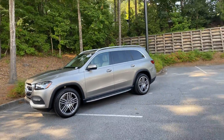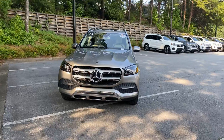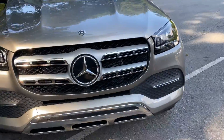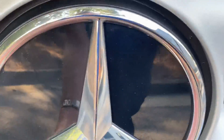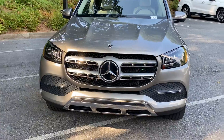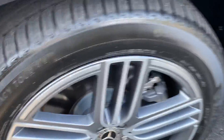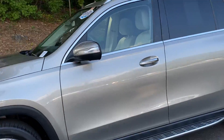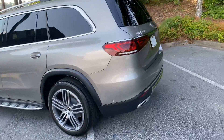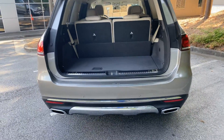We'll go around the exterior here — very sleek. You'll notice the emblem here is slick. It has the radar behind there with the Distronic, which will help slow the vehicle if you're getting too close to an object. It also has your sensors and your Michelin tires. Great-looking SUV.